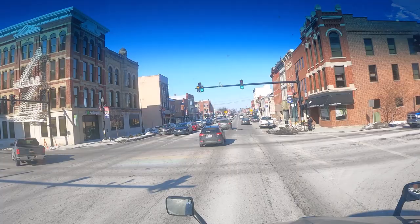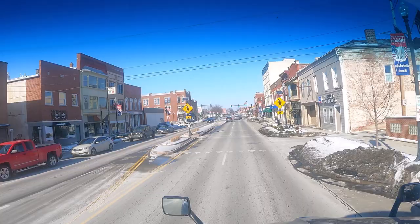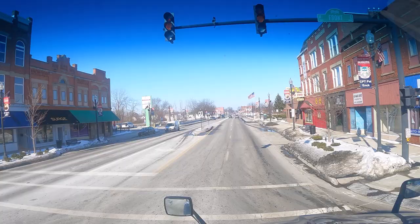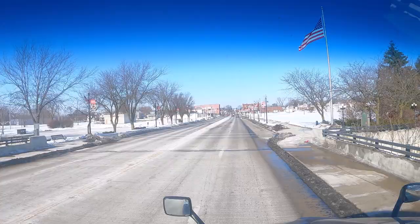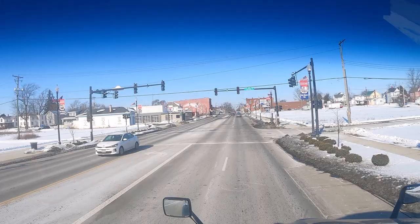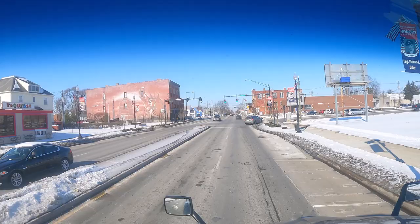Well, this wasn't planned. We're gonna see what we see. The river's froze. Looks like a mural on the building to the left. Got the Statue of Liberty. Nice and neat. Looks like a pretty old building.